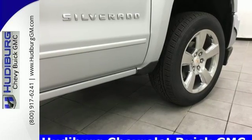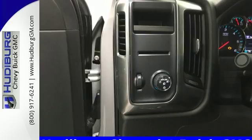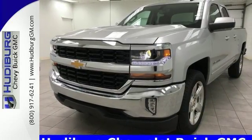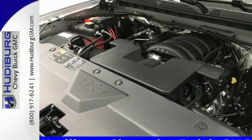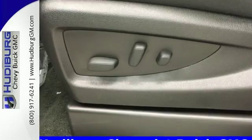Bed rail protectors help protect a cargo box that will haul the heaviest loads and get in and out easily with a corner step rear bumper. Once you're strapped in, relax in a quiet cabin on dual resilient foam seats, with the peace of mind knowing the high strength steel safety cage will protect you in the event of an impact.